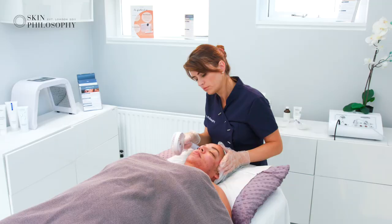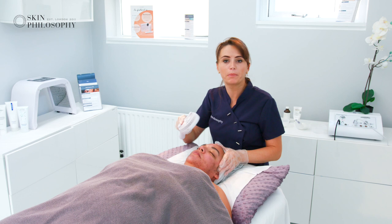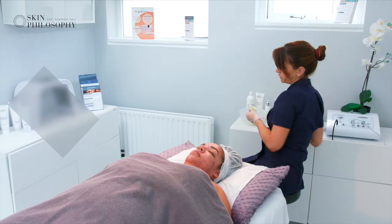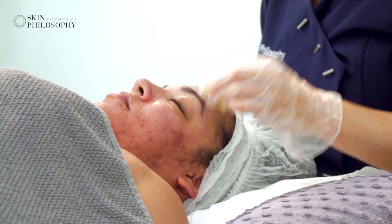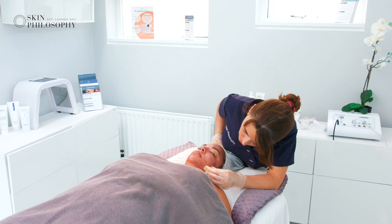The Jessner solution is a self-neutralizing solution, which means we don't need to rebalance the pH — it does it itself. We're going to apply a retinol after this and then an SPF. The retinol helps the penetration of the acid and helps clear the oil. This is really lovely for Lauren's skin and will give her bright, glowing skin.